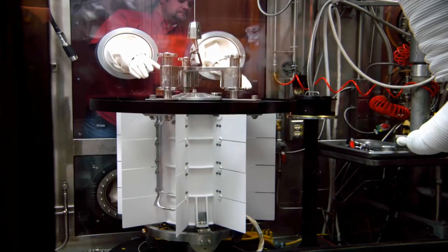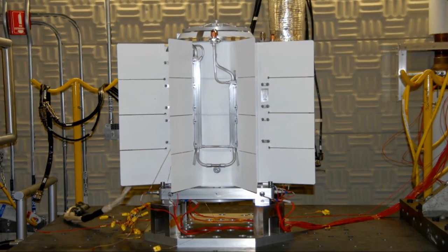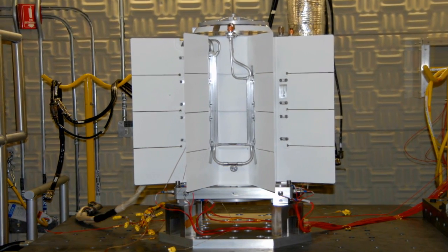We take battery assemblies that have been sent to us from a customer. We are responsible for fueling them with the plutonium-238 and testing them once they're assembled here, and making sure that they're going to do what they're intended to do.